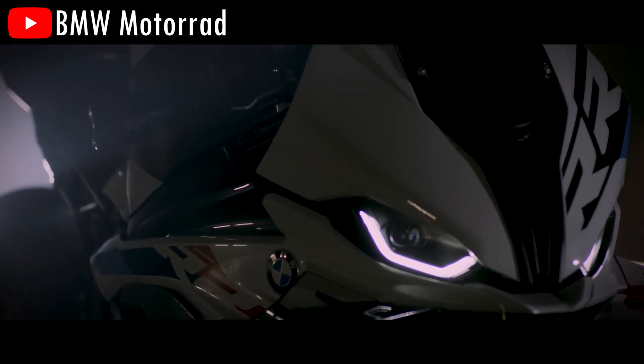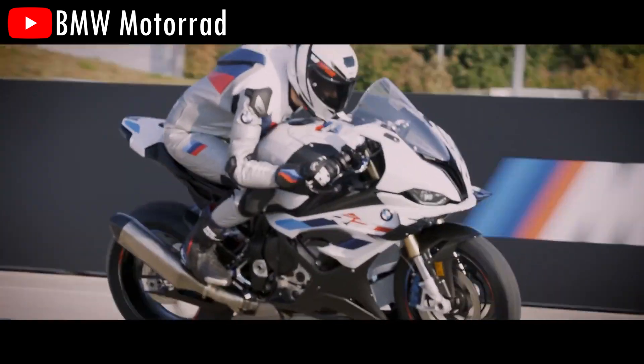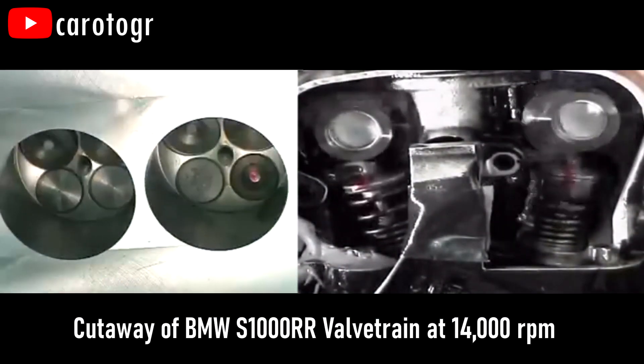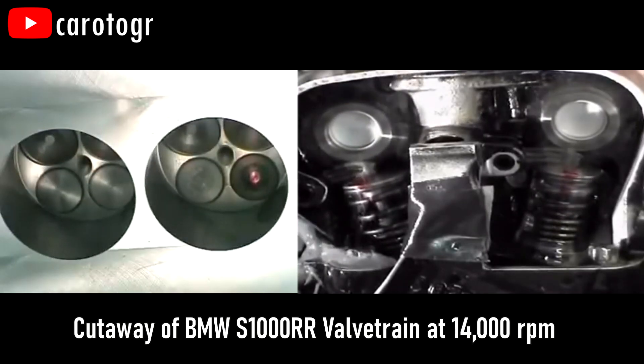Take this BMW S1000RR for instance, a 1000cc four-cylinder superbike capable of revving up to 14,000 rpm. At those engine speeds, the valves are opening and closing at over 100 times a second, and fresh air just can't enter the combustion chamber quickly enough.